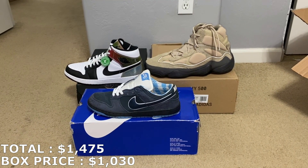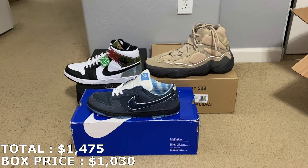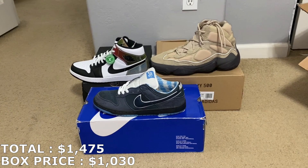But let me get your guys' opinion — what would you guys price the SBs at? Let me know what you think of the box and leave it down in the comment section below. Here's another look at Cam's Kicks' YouTube in case you guys want to check him out — he usually has really good content and buys a lot, so definitely go show him some love. That's pretty much going to wrap up today's video: three shoes from this $1,030 box from Cam's Kicks. If you haven't yet, please subscribe to the channel, like the video, and I'll see you guys next time.